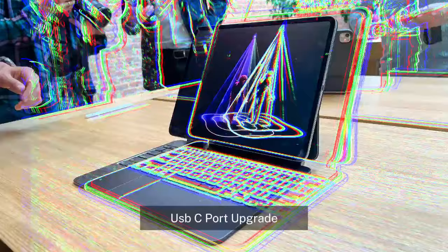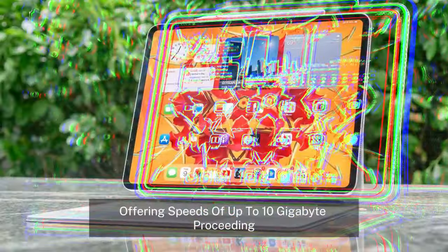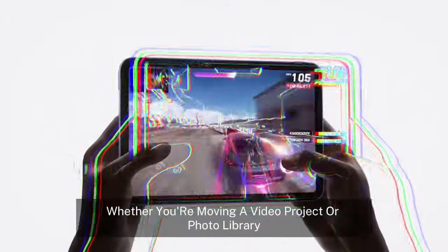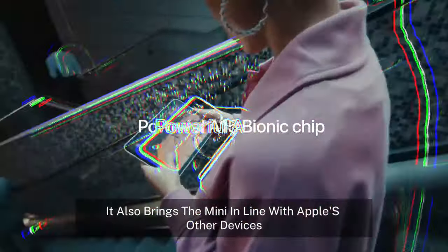USB-C port upgrade. Apple has also upgraded the USB-C port, offering speeds of up to 10Gbps, which is double the speed of the previous model. This improvement is particularly useful for transferring large files, whether you're moving a video project or a photo library. It also brings the Mini in line with Apple's other devices in terms of connectivity.